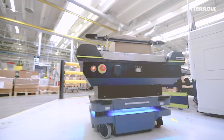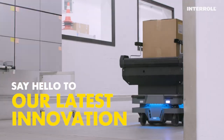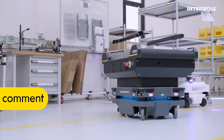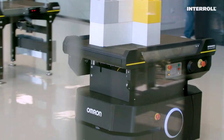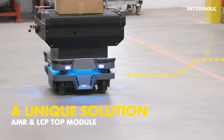At Interroll, innovation is key for all of us. The team has been working with this brand new solution already, which is now available for our customers. The LCP AMR Top Module is a conveyor module which enables handling of lightweight goods on the AMR.